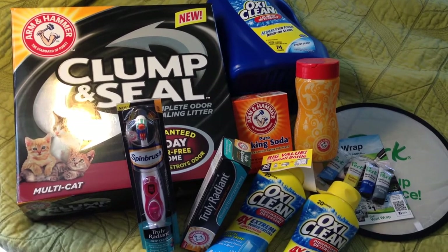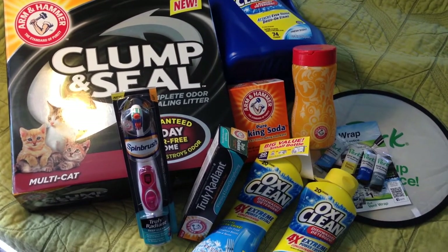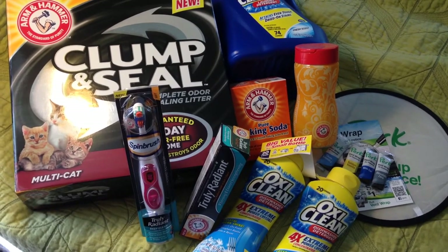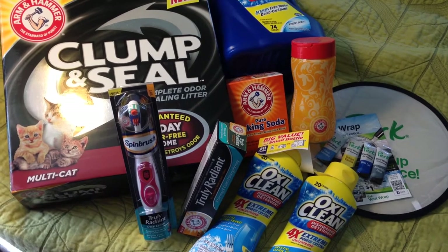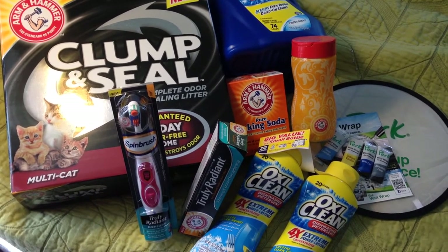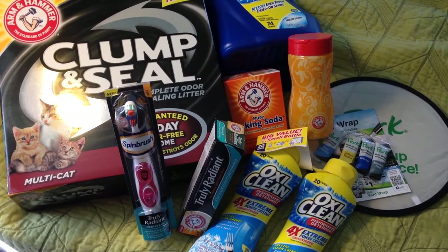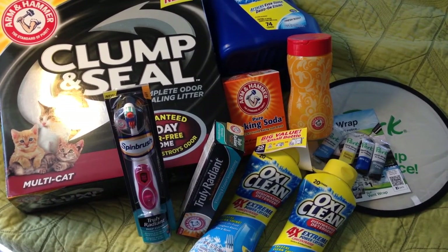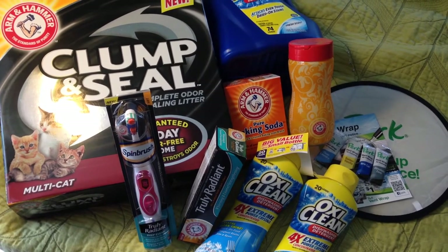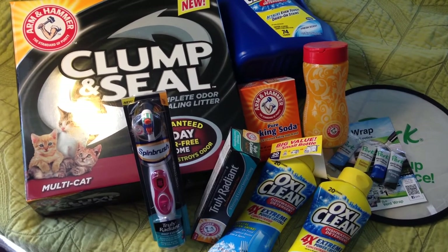Then two bottles of dishwashing detergent - four-time extreme power crystal concentrate from OxiClean. The last product from Smiley360 was the Perk vent clips for your car - four different little vent clip samples. Not high value, but I'll still use them. It also came with a Frisbee and a coupon. Smiley360 is awesome, I highly recommend checking them out.